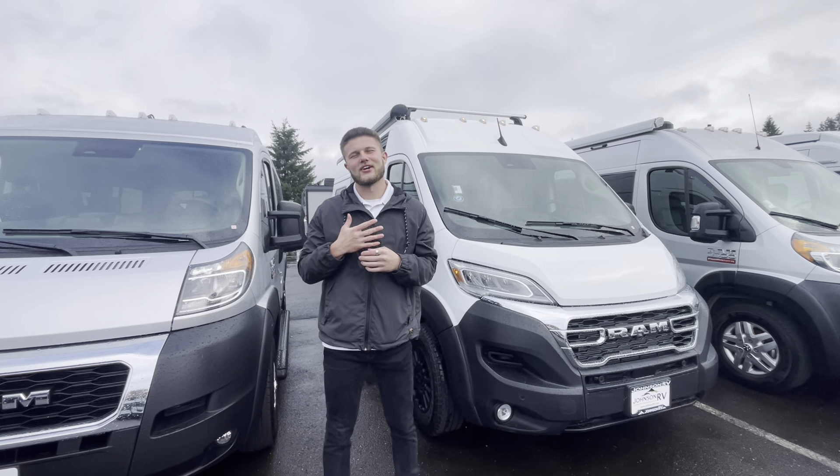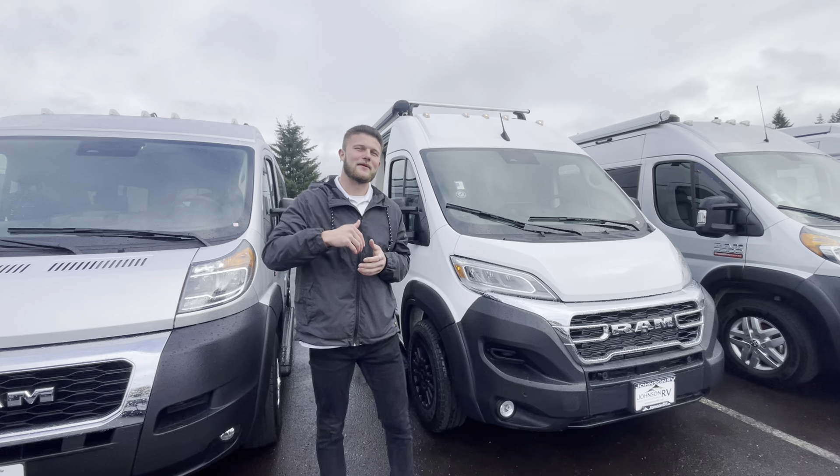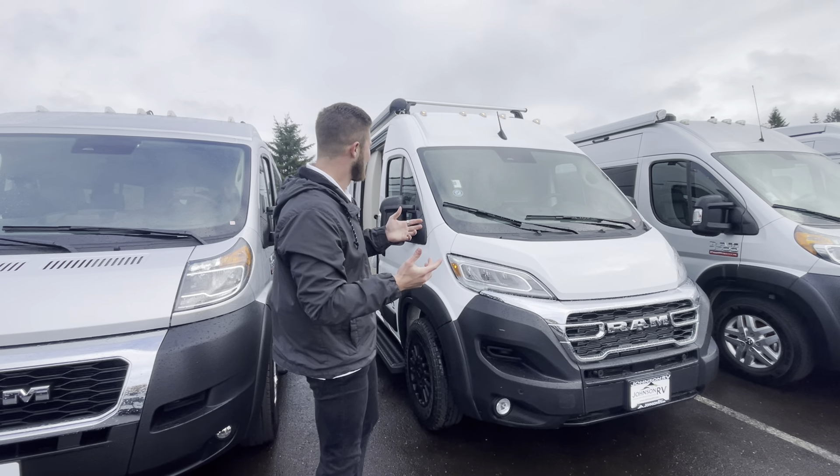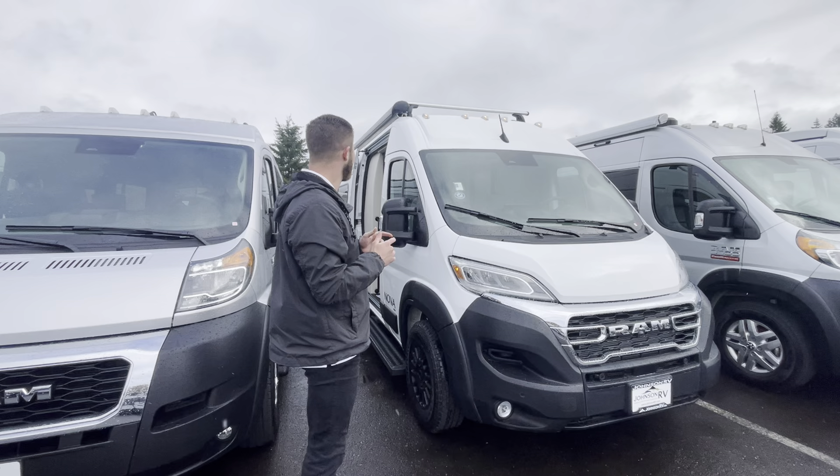Hey guys, what's going on? It's Andrew Peters here at Johnson RV in beautiful Sandy. We got some rain here today. We also have Sam Hall recording us, and we got a special treat for you guys — we're going to be showcasing a 2025 Coachman Nova 20D.